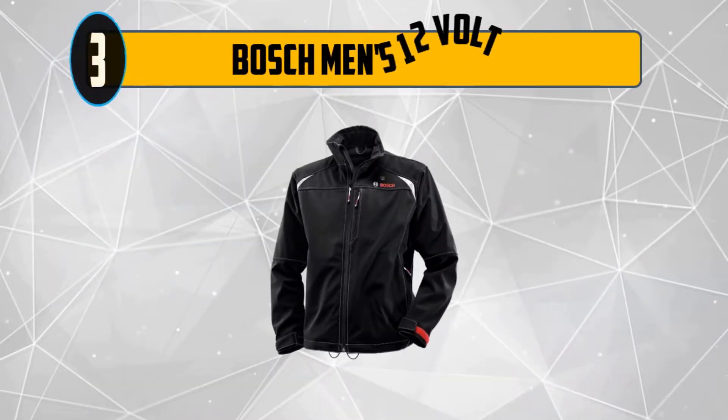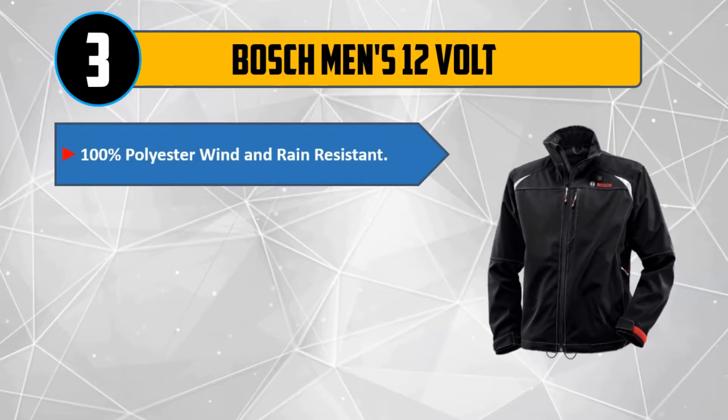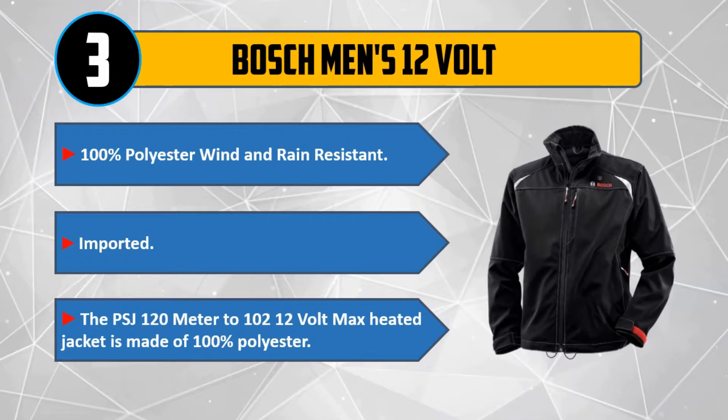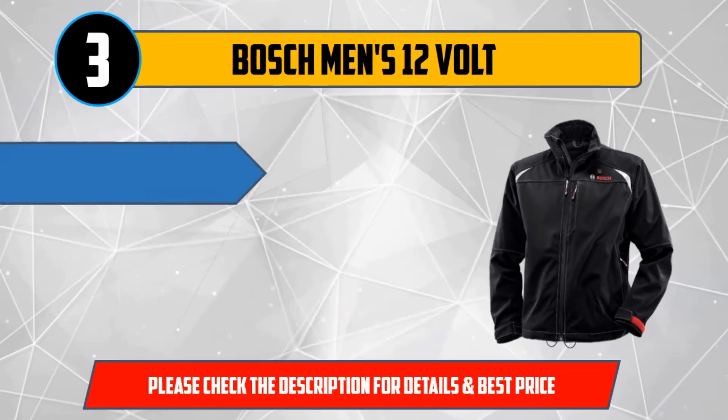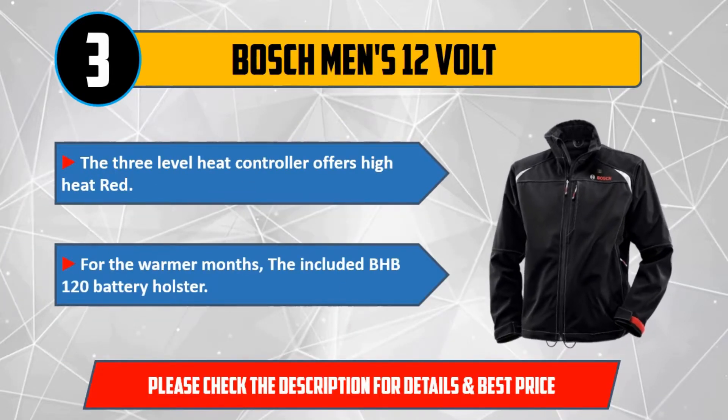Number 3: Bosch Men's 12 Volt. 100% polyester, wind and rain resistant. Imported. The PSJ 120 12-volt max heated jacket is made of 100% polyester. The 3-level heat controller offers high heat (red). For the warmer months, the included BHB 120 battery holster is available. Please check the description for details and best price.